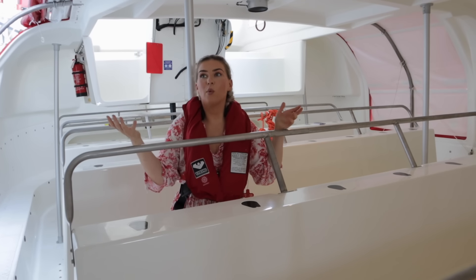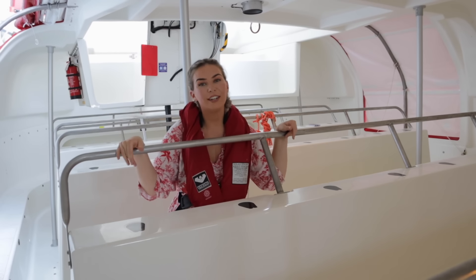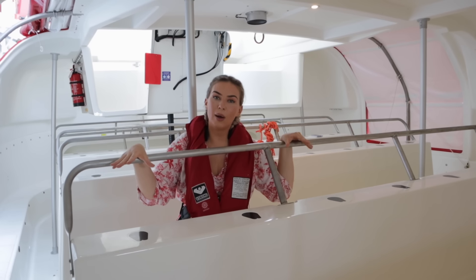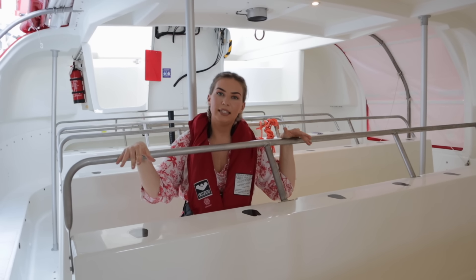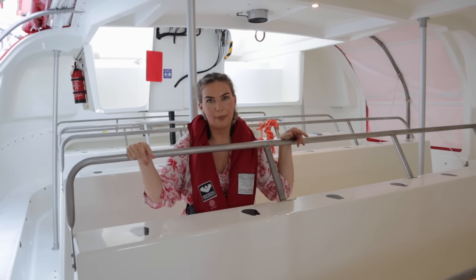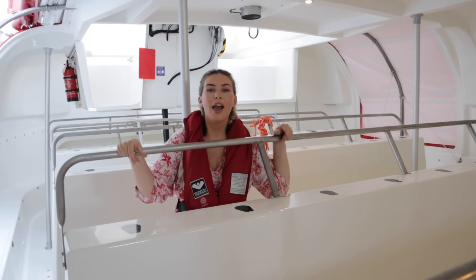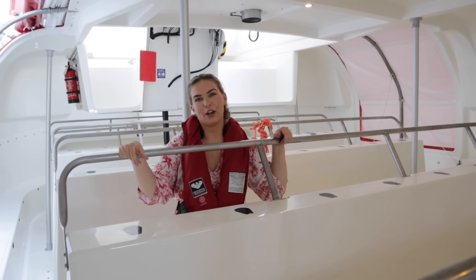Alright guys, that was the tour of the lifeboat. I really hope you have enjoyed it. If you have, please press like and subscribe. If you have any questions that I didn't answer, please leave them down in the comments and I'll be sure to get back to you. I hope you have a fantastic rest of the day, and as always I will see you in the next video. Bye!